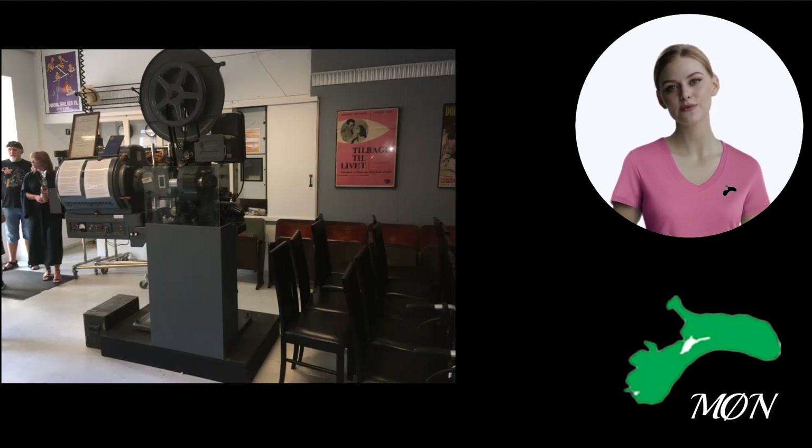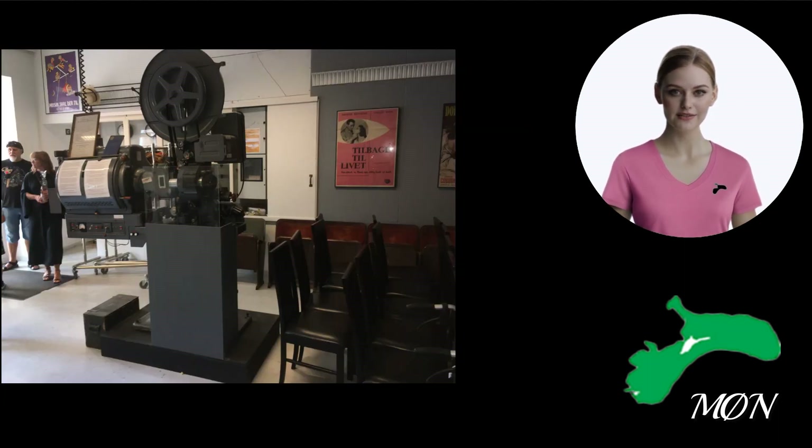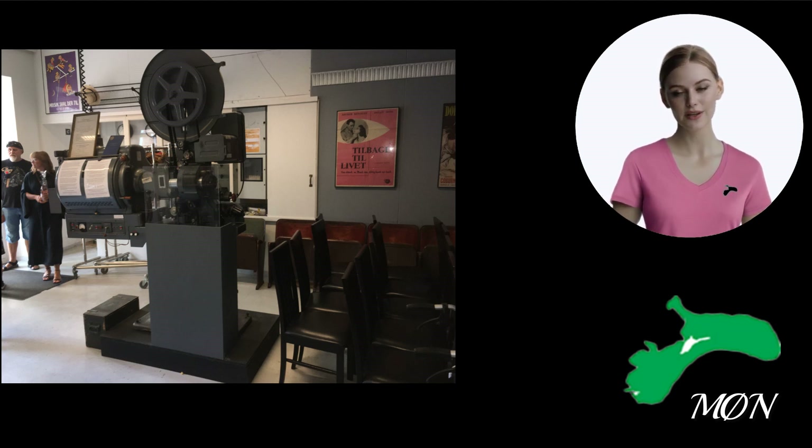In 2015, the last of the two Cinemechanica Victoria 8-inch 35mm cinema machines was dismantled, and today it's on display at the Thorsvan Collectors Museum here on Møn.